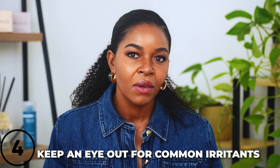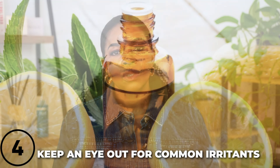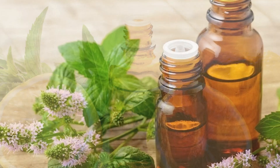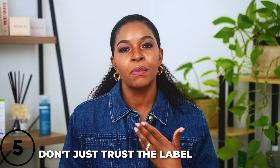Tip number four: keep an eye out for common irritants and how high they appear on the list. Ingredients like fragrances, certain essential oils such as citrus or peppermint, and alcohol can irritate your skin — especially if they are listed near the top. They're not always bad, but a high concentration could cause issues, particularly for sensitive skin or when using other active ingredients. Remember: irritation on melanin-rich skin might not show up as redness, but it could lead to dark spots or uneven skin tone.